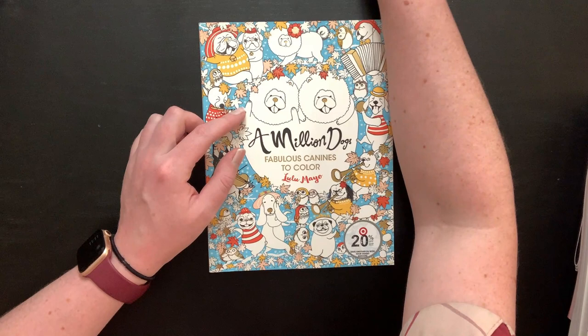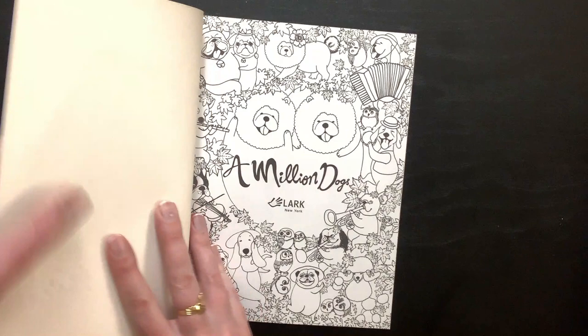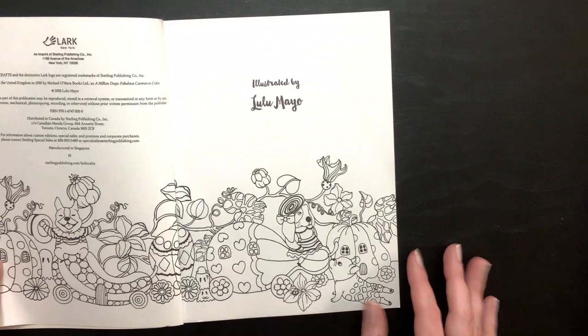The first one on the pile — these are in no particular order — is A Million Dogs by Lulu Mayo. You guys have probably seen this book a bajillion times but we'll flip through it anyway. I did glance through these when I first got them, but I am super excited to have this one. I have A Million Owls that I still haven't colored, but this was such a good price that I had to get it, and I love dogs.